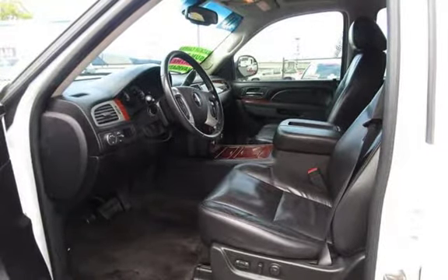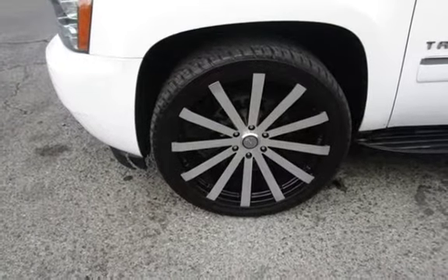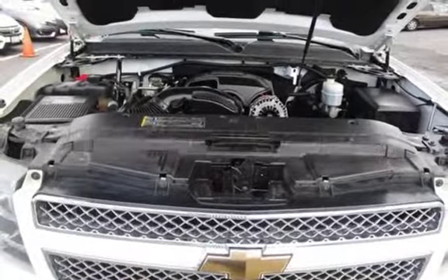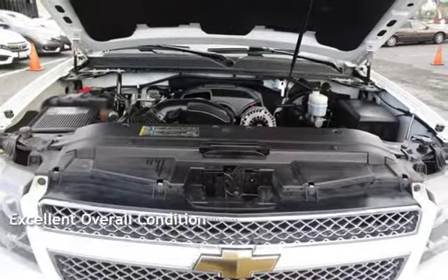This Chevrolet has less than 148,000 miles on the odometer. Estimated fuel economy for this vehicle is 15 miles per gallon in the city and 21 miles per gallon on the highway. This vehicle is in excellent overall condition.